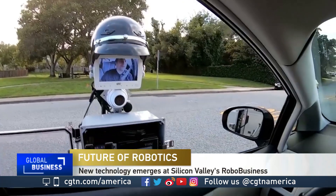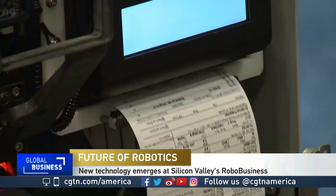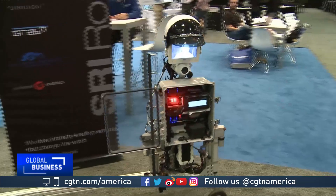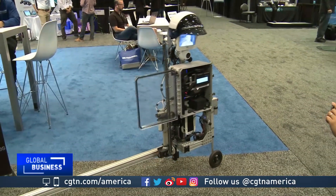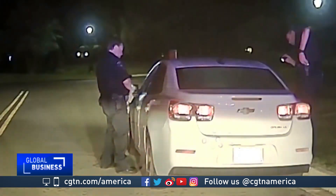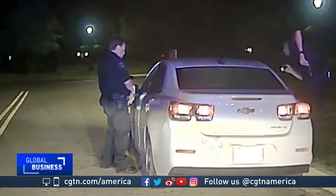This could be the way a police officer pulls you over — 'Can I please see your license and registration?' — and hands you a ticket. GoBetween is one of the featured robots at the RoboBusiness Conference in Silicon Valley. It's just a proof of concept, but it does demonstrate how robots can take on serious issues, like the thousands of traffic stop assaults that happen to police officers in the U.S. every year.